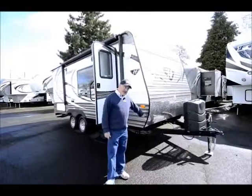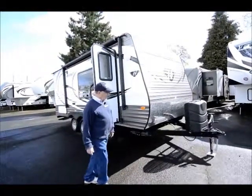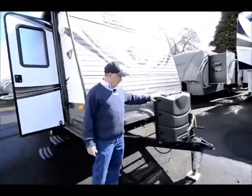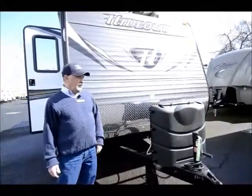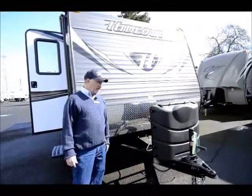This is a 19-foot trailer and it is half-ton towable. While we're right here, I'll mention you do have two 7-gallon propane tanks. You're going to come with propane tanks — we'll fill them up for you before you pull this out of here, and we'll make sure your propane tanks are full.